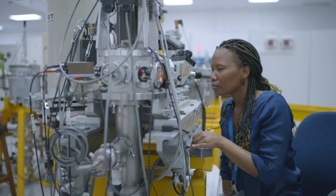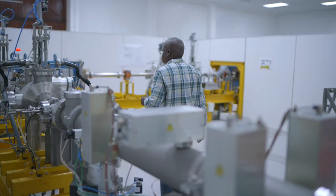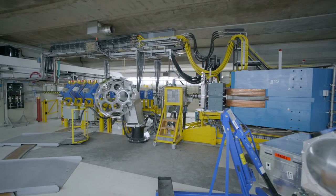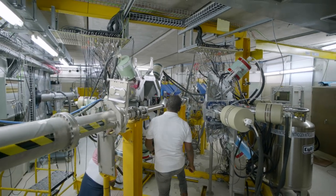The research, expertise and training are enabled through particle beams delivered by three accelerators: namely the separated sector cyclotron, the tandetron, and the tandem accelerator. The workhorse and oldest particle accelerator at ITEMBA Labs is the 200 MeV separated sector cyclotron.